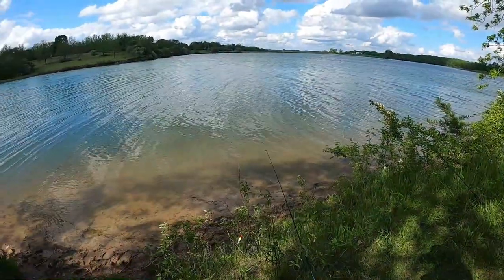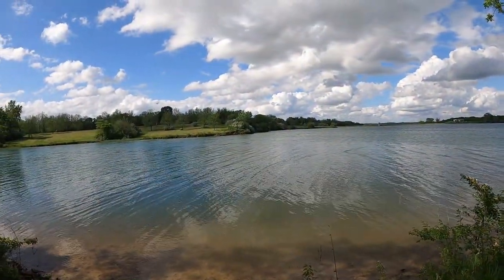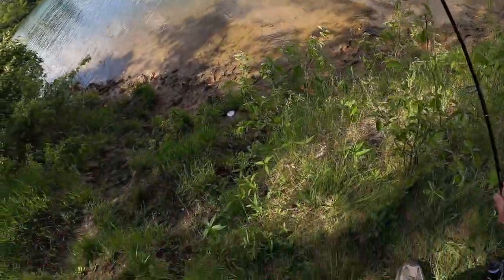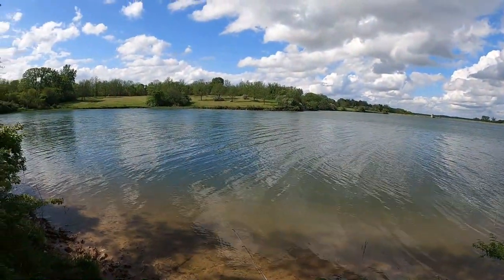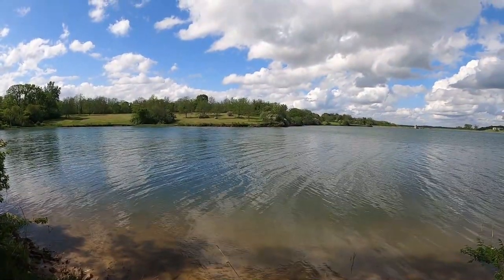I don't know what happened to my bobber on the other one — oh, there it is now. Starting to worry, thinking I had another fish and I wasn't ready for it. I'm fine with a bluegill catch and cook, I really am. Bluegill are delicious. I had never had bluegill until last year and they turned out amazing.